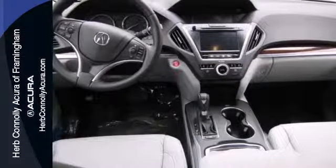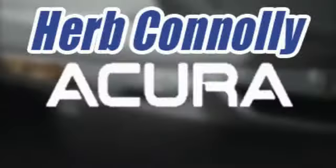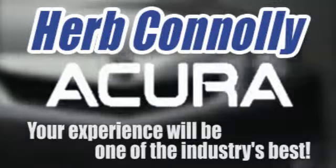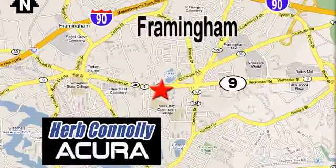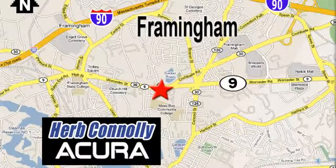Come in for a test drive today. Herb Connolly Acura — meeting and exceeding expectations one customer at a time. Stop in today. We're conveniently located at 500 Worcester Road, Route 9 in Framingham, Massachusetts.